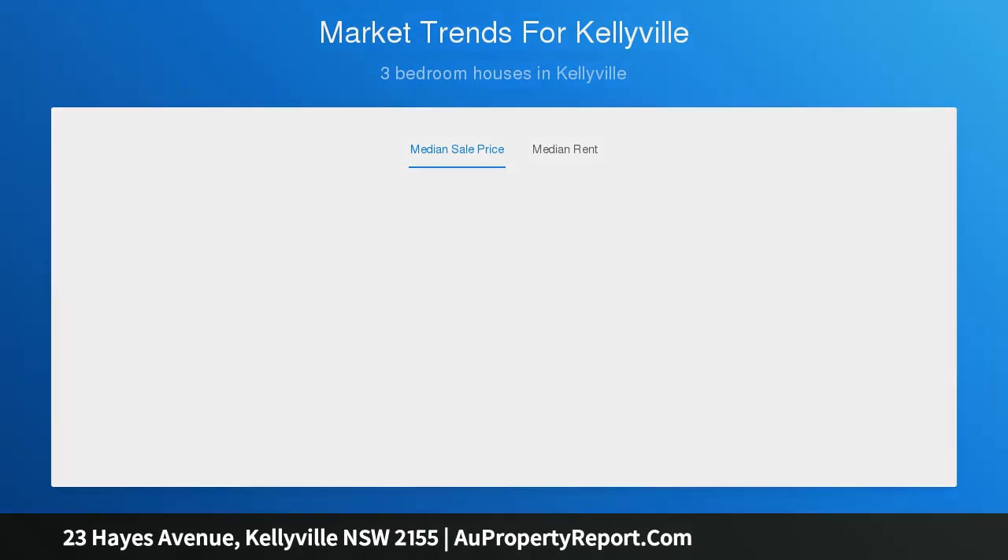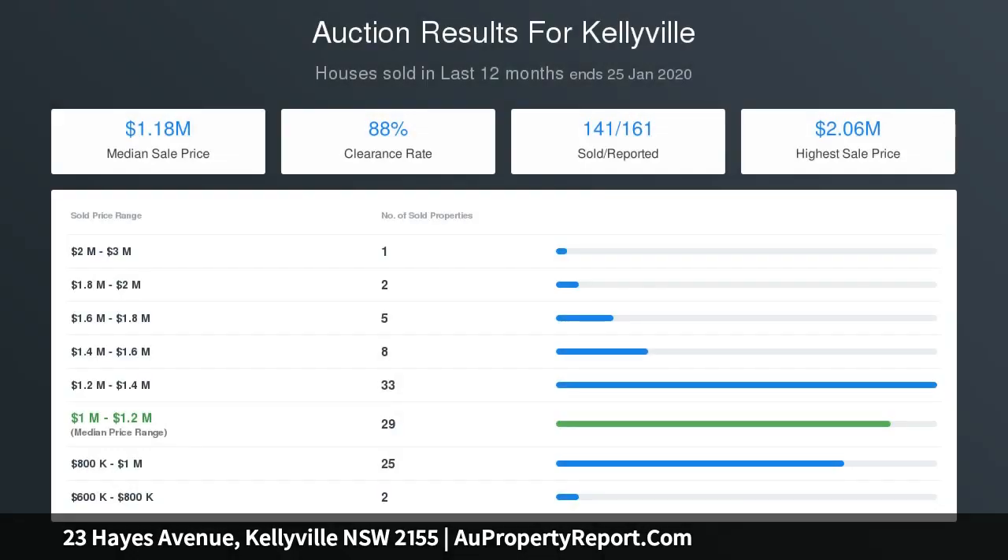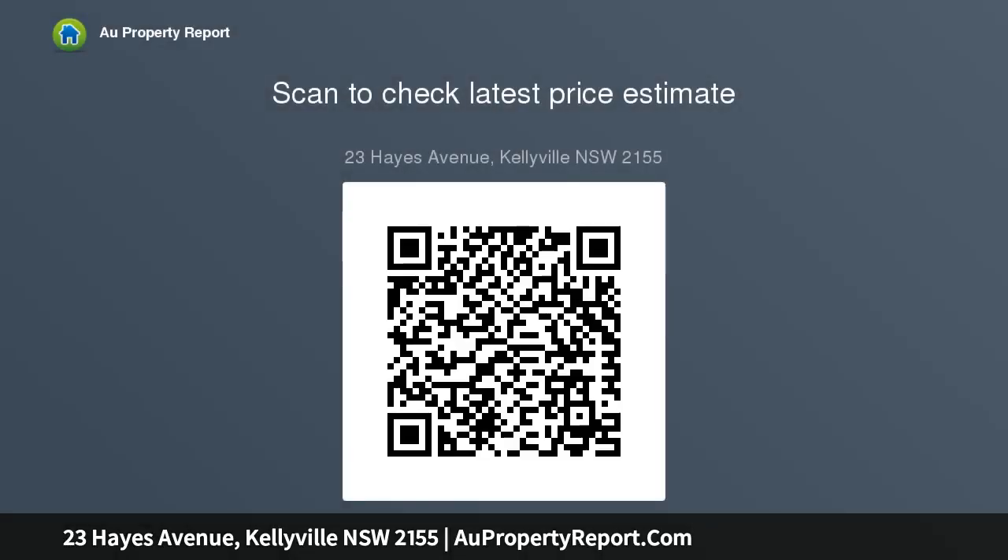There is ample space for the kids to enjoy. Located within close proximity of Sherwood Ridge Public School, Kellyville High School, William Clarke College, Kellyville Village Shopping Centre, Kellyville Station, Castle Towers, and Rouse Hill Town Centre.